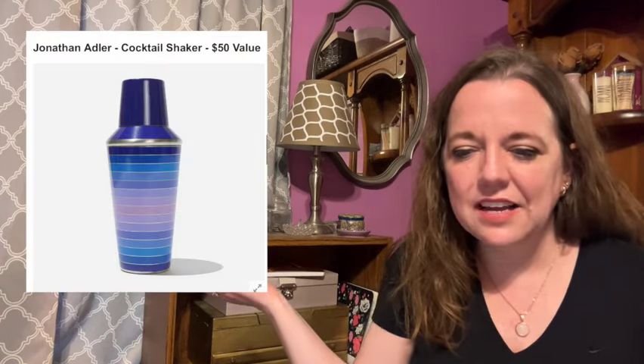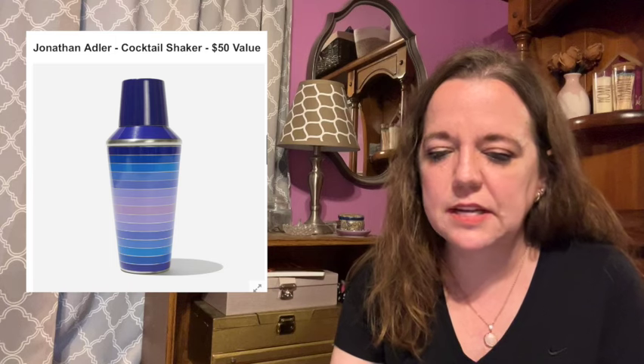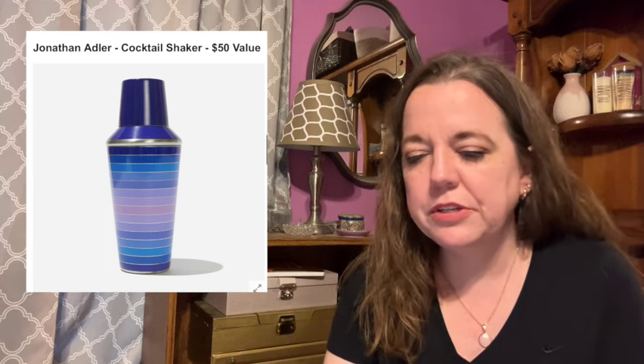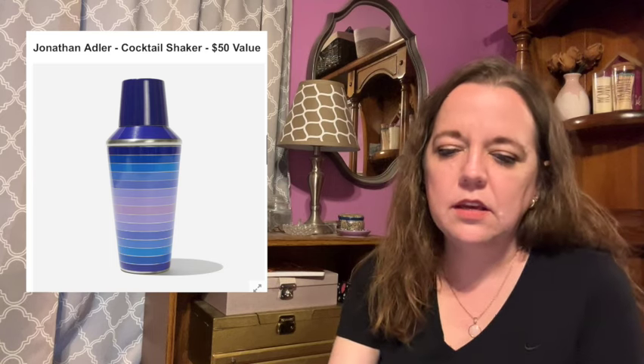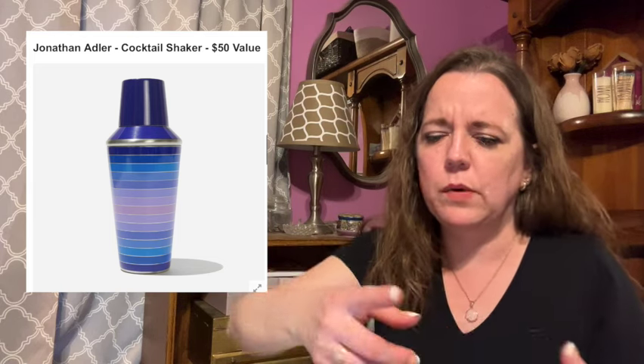Here is the next item for category one. This is the Jonathan Adler Cocktail Shaker, which has a $50 value. Summer soirees won't be complete without this bar cart centerpiece — shake up your fave margaritas in this drinkware must-have featuring sixties-inspired wide geometric stripes in cool blue and fun purple shades. The size is 3.25 inches by 3.25 inches by 8 inches tall, and it holds 18.4 fluid ounces. Hand washing is recommended. It's stainless steel and there are no shipping restrictions.